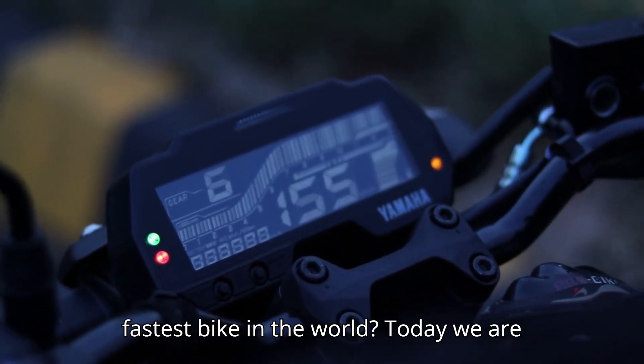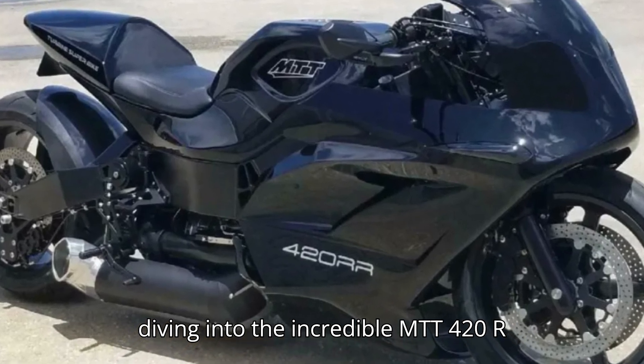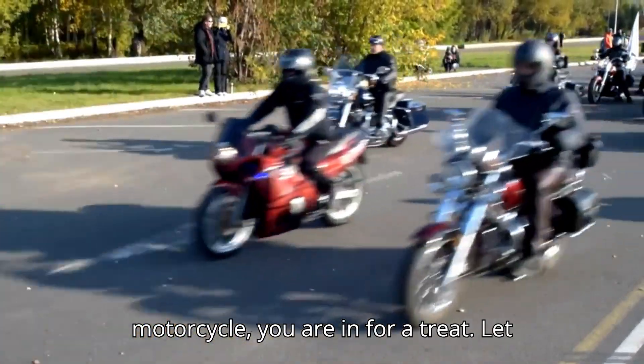Ever wondered what it's like to ride the fastest bike in the world? Today we are diving into the incredible MTT 420RR. Welcome back to the channel. If you are passionate about speed and motorcycles, you are in for a treat. Let's get started.